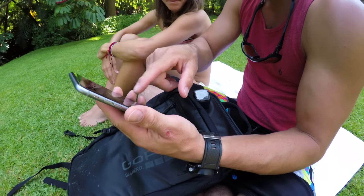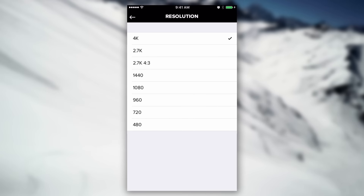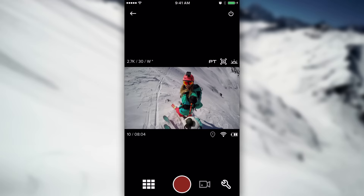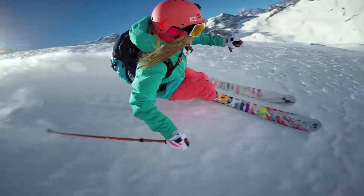Capture transforms your phone or Apple Watch into a convenient remote control for your GoPro. Use it to quickly adjust your camera settings, start and stop recording, switch modes, and more. It's perfect for controlling your camera when it's mounted out of reach, like on a helmet or other gear.